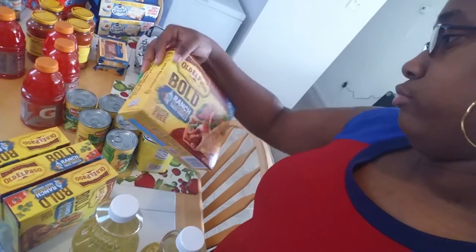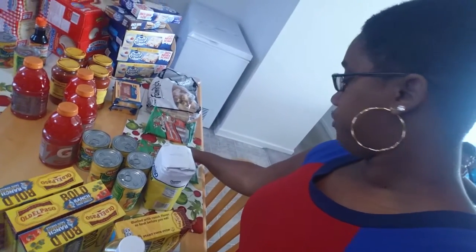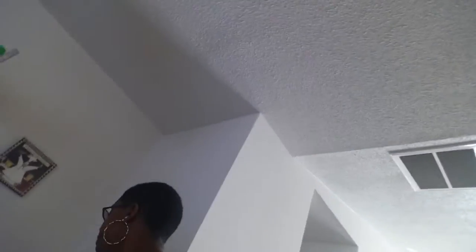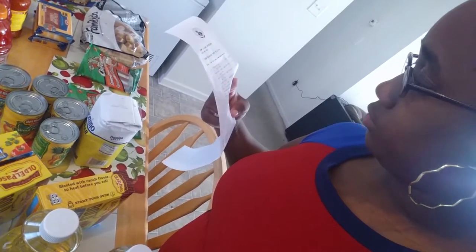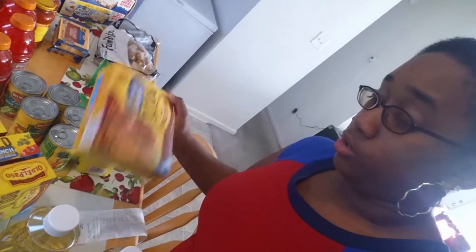These things right here, the little El Paso Bowl Ranch Flavor Taco Shells — I don't have a receipt because I forgot. They were regular price, $1.99 each. I thought $1.99 was a good deal. There may be a manufacturer coupon I didn't use, but I think it's a good price. So I ended up getting four of those. The vegetable oil was also $1.99, so I got three of those.